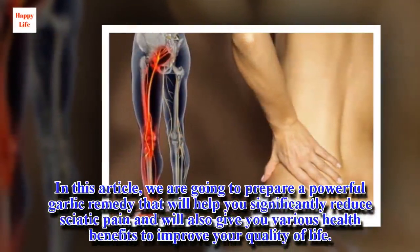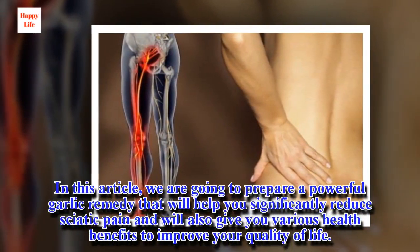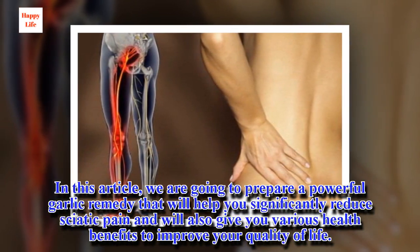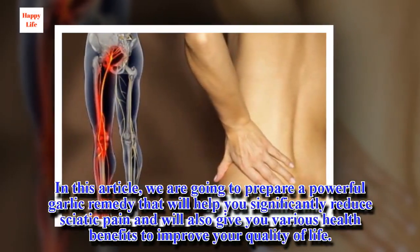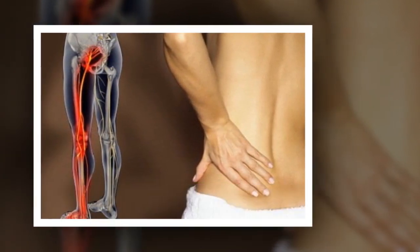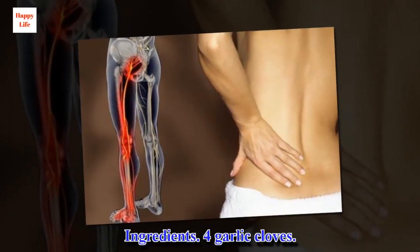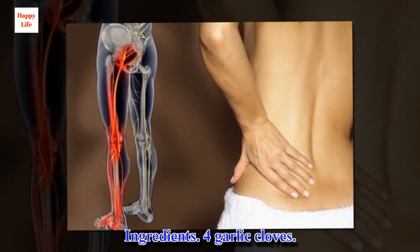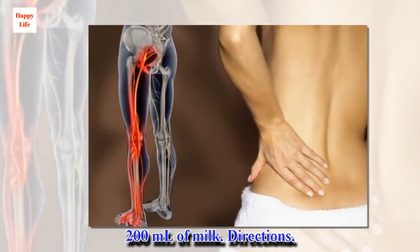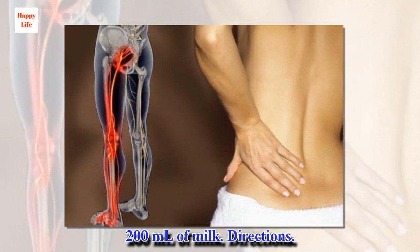In this article, we are going to prepare a powerful garlic remedy that will help you significantly reduce sciatic pain and will also give you various health benefits to improve your quality of life. Ingredients: 4 garlic cloves and 200 ml of milk.